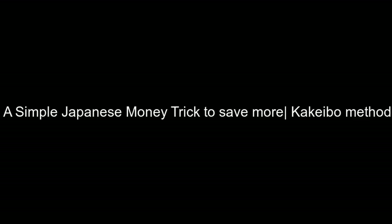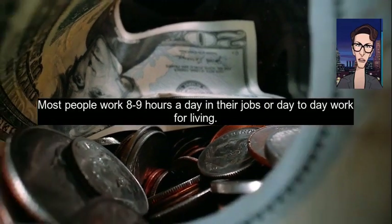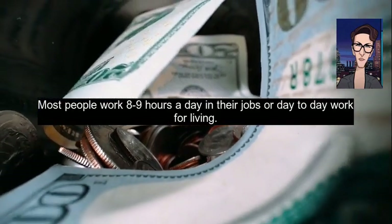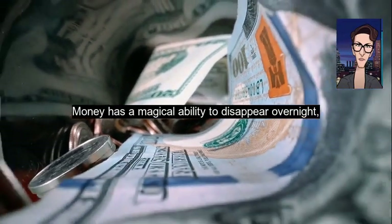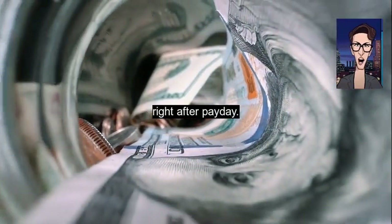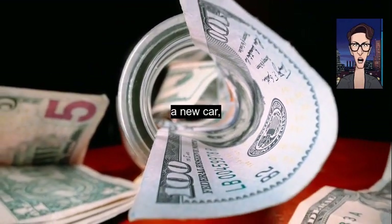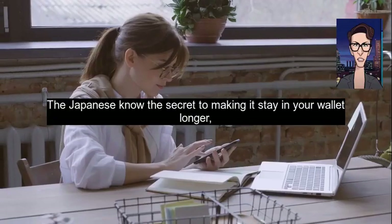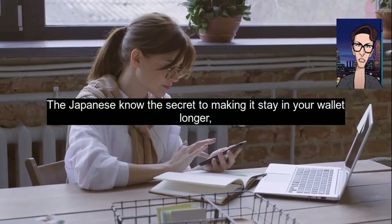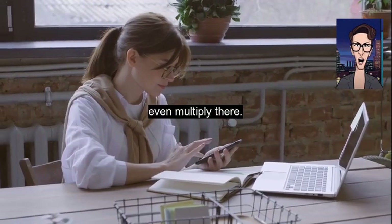A simple Japanese money trick to save more: the Kakebo method. Most people work 8 to 9 hours a day in their jobs or day-to-day work for living. Money has a magical ability to disappear overnight, right after payday. We like to save money for a trip to Europe, a new car, or something big you can't afford all at once. The Japanese know the secret to making it stay in your wallet longer and even multiply there.